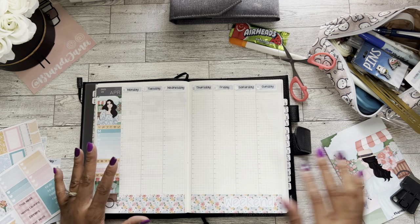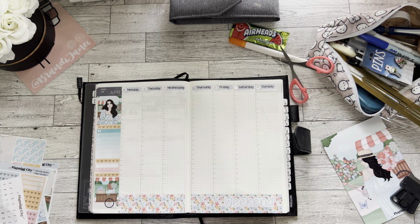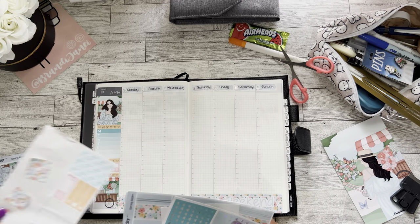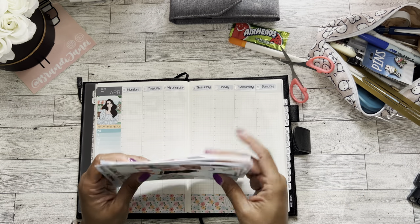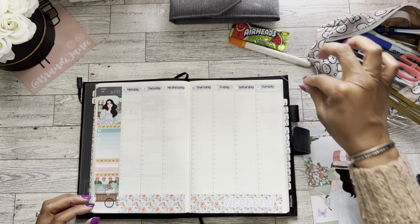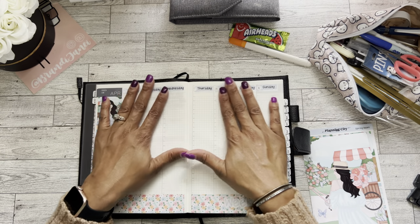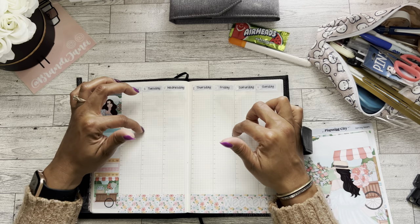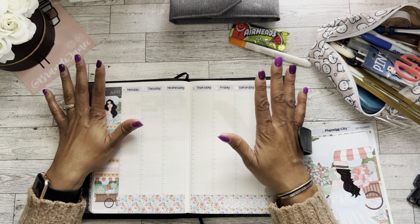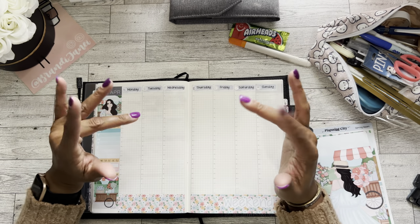I think this is it for my base. I'll go in as the week gets closer and fill everything in — I don't want to do it too far in advance because plans may change. I also need to set up the daily pages. I love it — it's so pretty, it worked out much better this time. I'll share the completed plans on Instagram, so if you're not following me there please go do that. Thank you guys so much for watching — I appreciate each and every one of you. Have a wonderful day, be kind, be safe, and I'll catch you in the next video.